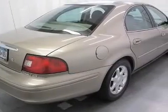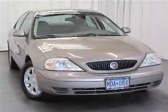CD player, chrome grille, clock-in radio. Contact our internet sales staff today to schedule an appointment.